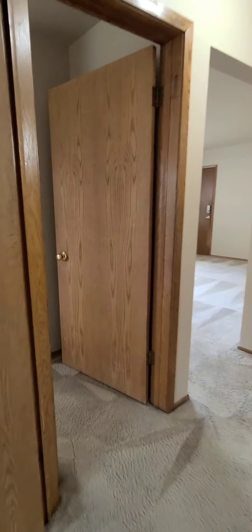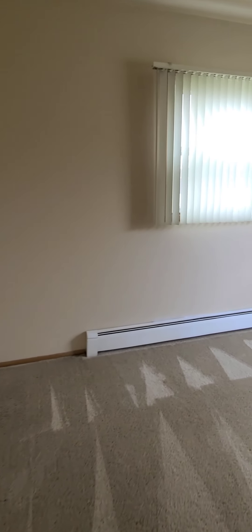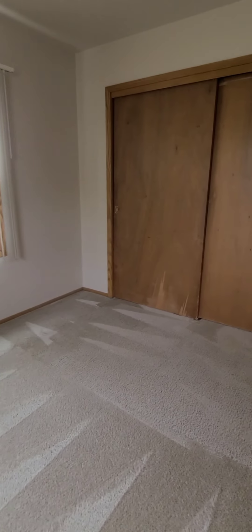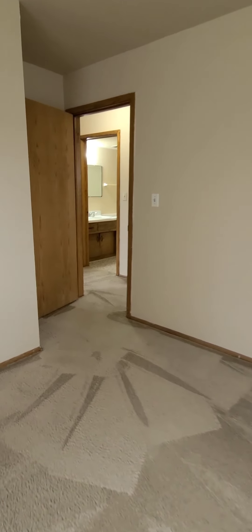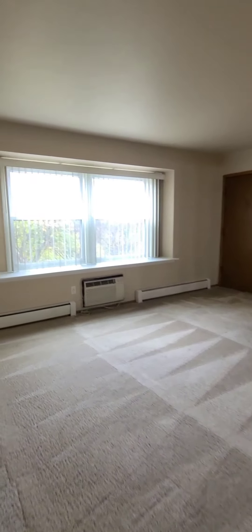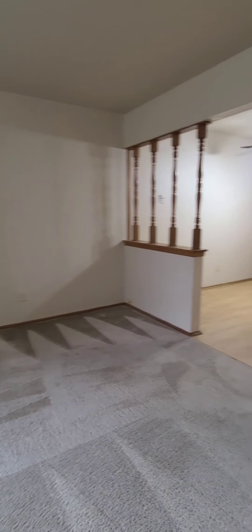And bedroom number two. And back out into the living room. For more information, you can visit our website liveherelivehappy.com.